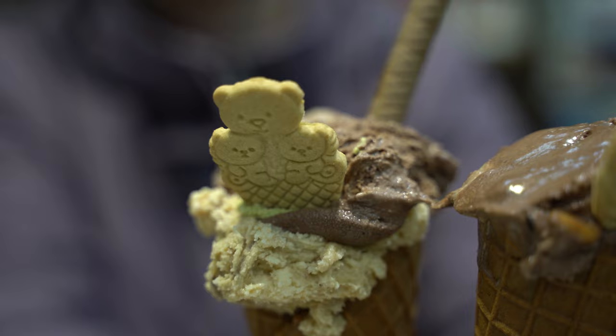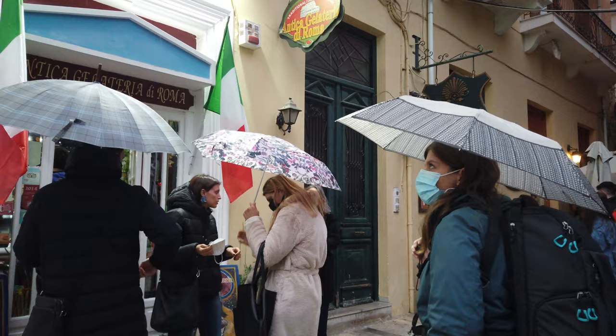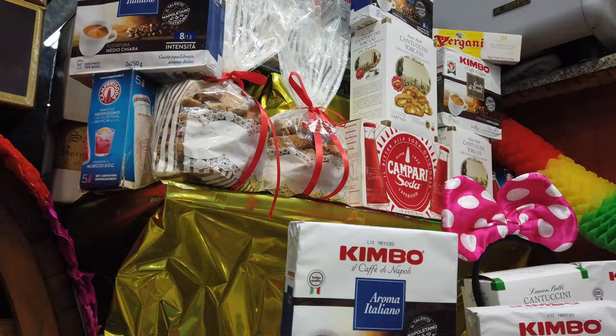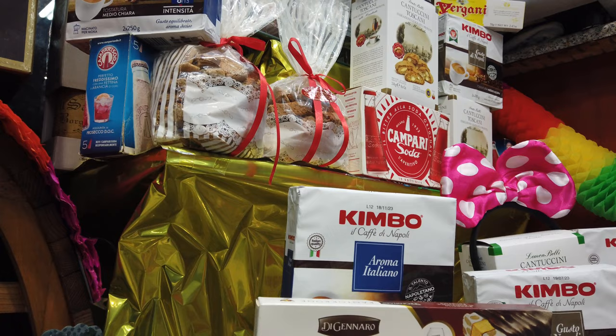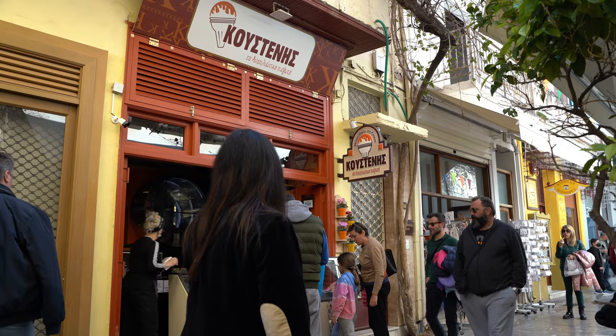Whatever you do, make time to enjoy an ice cream at Nafplio's best ice cream shops. Our personal favourite is Anticca Gelateria di Roma. Owned and run by Italians, this place not only serves the best gelato in Nafplio, but also takes you on a trip to Italy once you step inside. For a more Greek take on ice cream, head to Kustanis instead.